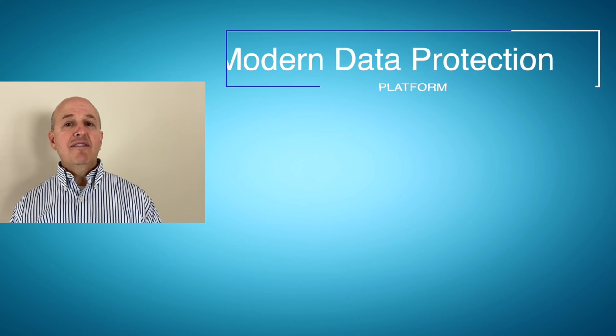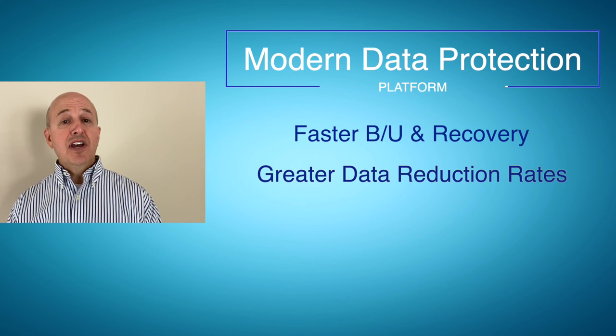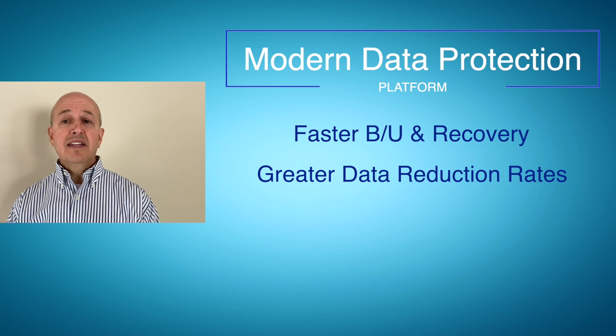This modern platform brings faster backup and recovery. It also allows greater data reduction rates. A typical IBM i customer can see 50 to 1 — now you know your mileage may vary.